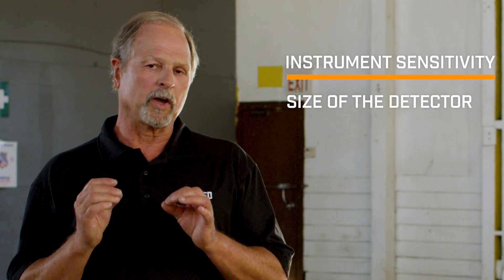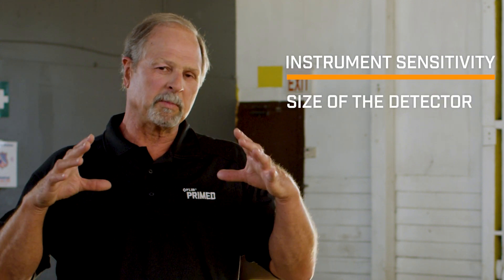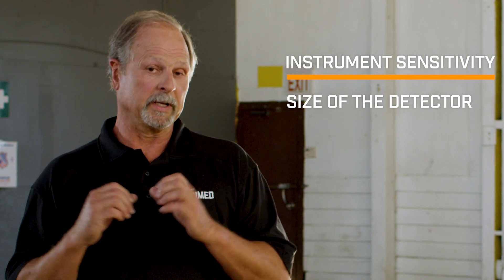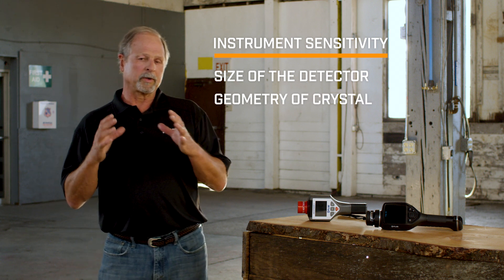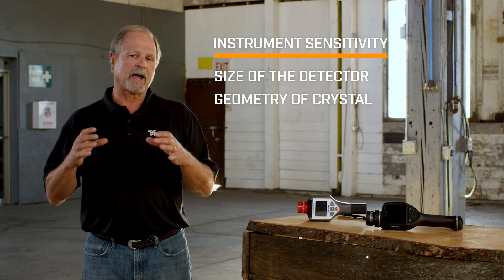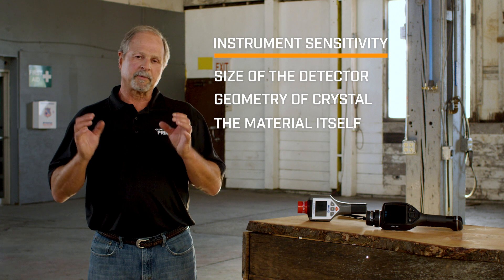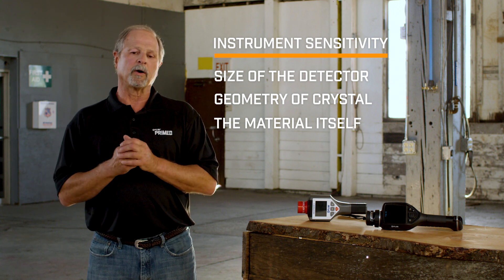Instrument sensitivity really has three important keys. Number one, the size or volume of the detector — basically how big the surface is, which increases sensitivity the bigger it is. Number two, the geometry of the crystal: is it large and shallow, or is it cylindrical? Cylindrical geometry is more directional and may be better suited for search missions. The third factor is the detector material itself — different materials have different stopping power, and that will affect the reading.